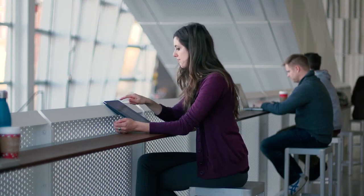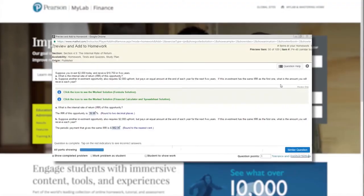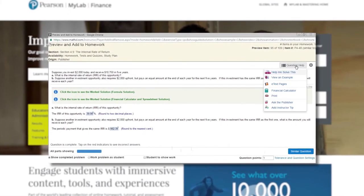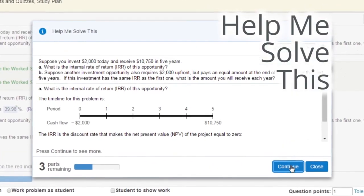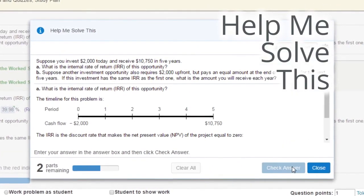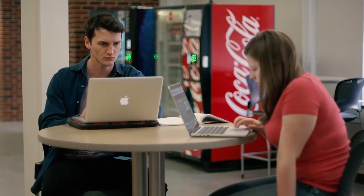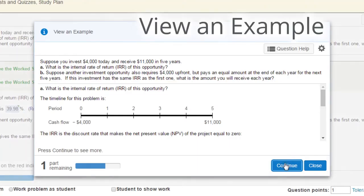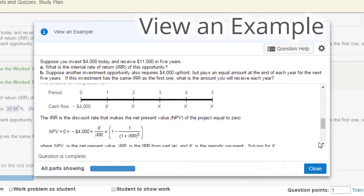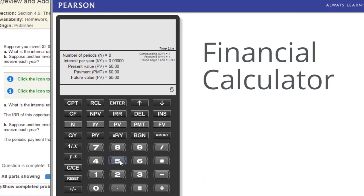In addition to the Enhanced eText, MyLab Finance also offers students a number of learning resources designed to keep them engaged while they complete their homework. Help Me Solve This provides a step-by-step interactive tutorial that walks your students through the problem solving process. For students who aren't yet confident enough in the math to begin problem solving, View an Example models how a problem is solved. After clicking through this problem walkthrough and given access to a financial calculator, students are directed back to the original question to attempt a solution.